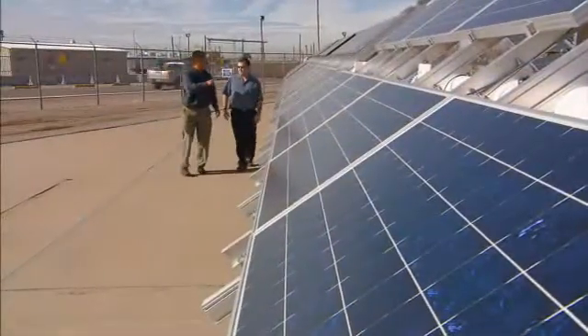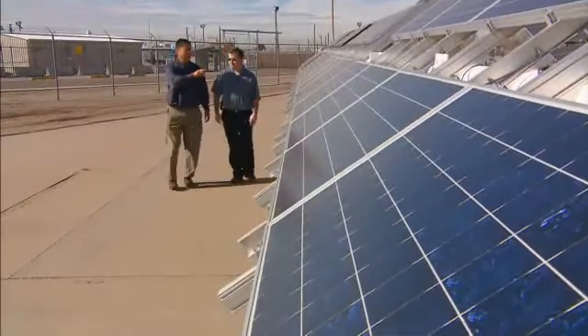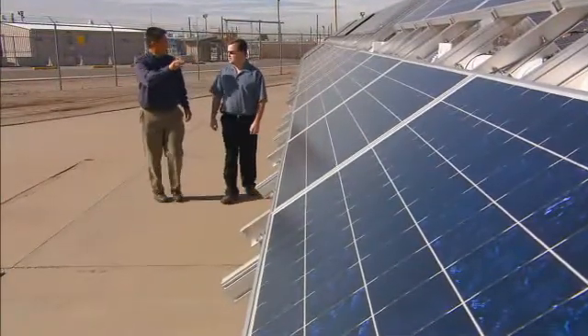Global demand has Sandia National Laboratories and its partners looking for better energy technologies — make it universal to where it works with various different manufacturers.